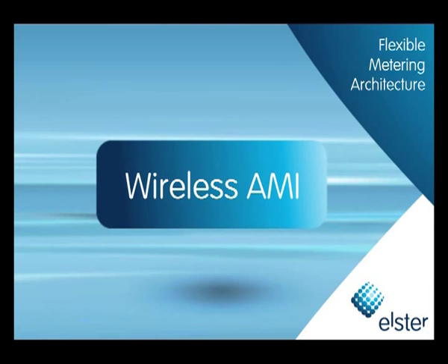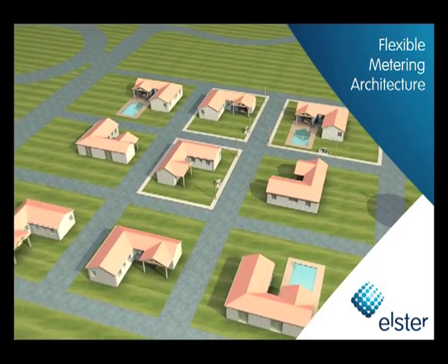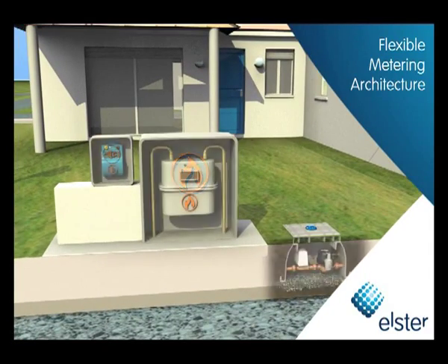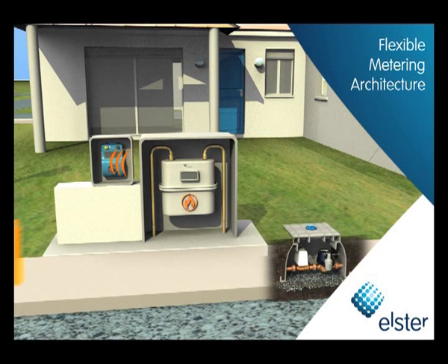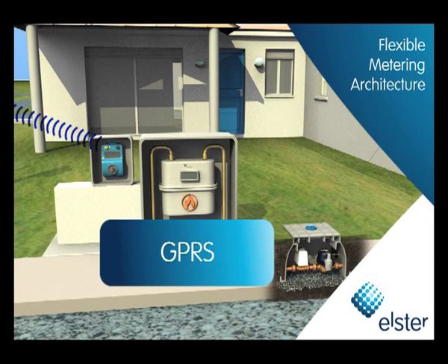In some cases, wireless technology is the best way to collect data and deploy remote services. Our systems integrate leading low-power wireless solutions such as Wavenis, Wireless MBUS, and ZigBee to provide reliable last-mile meter coverage. GPRS is then used to interface with larger wide area networks.